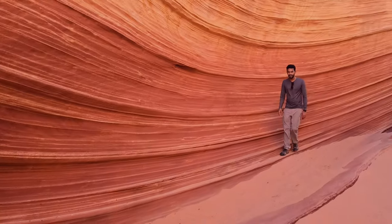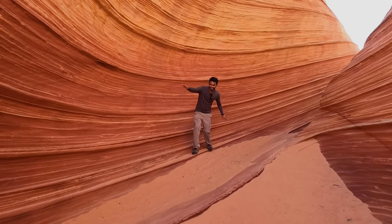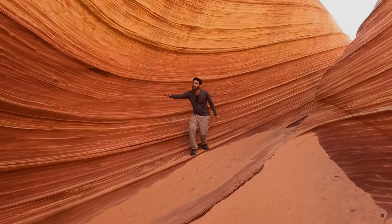We can't believe we are right now in the Wave. I don't have any words at all. My god, look at all of these structures. Sankesh is now going to surf on the Wave. Let's ride the wave!